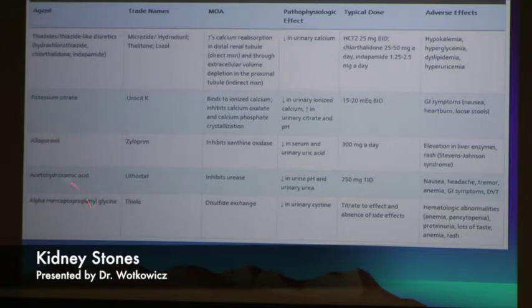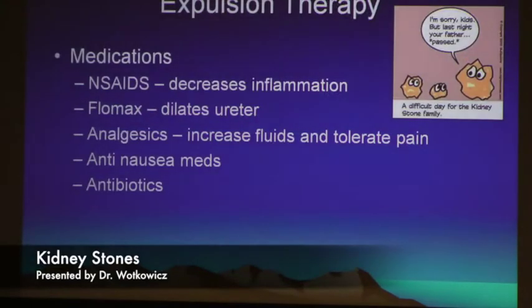Allopurinol, for anybody with gout, helps to lower uric acid and increases the pH of your urine as well. And there are some medications — for really big kidney stones that are too big for surgery — we can instill into the kidney to actually dissolve the stones. That's usually done in a hospital setting.